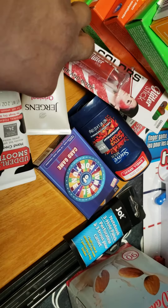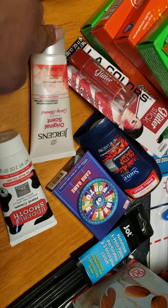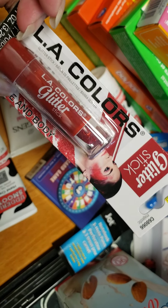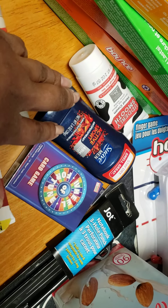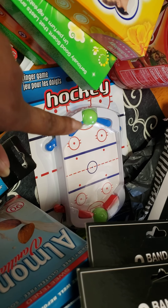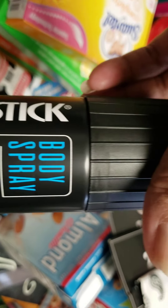I bought two of these lotions. Jergens, regular scent — I know that from my childhood. I was going to use this for my lips, but you can use it for your face and body. I'm going to use it just for maybe my face and cheeks. I got a few of these deodorants. There's a lotion I didn't pick up before, but I bought it this time around. There's more deodorant.